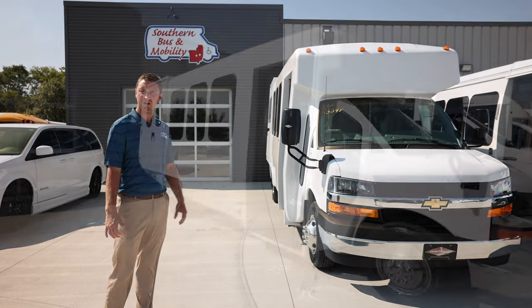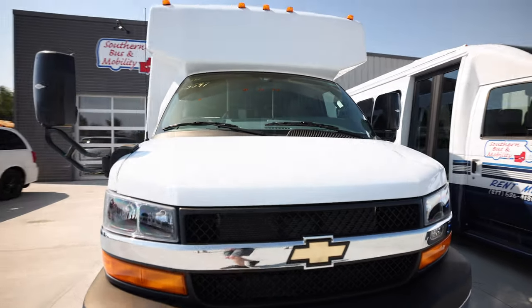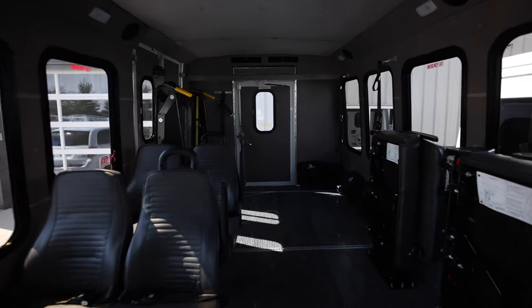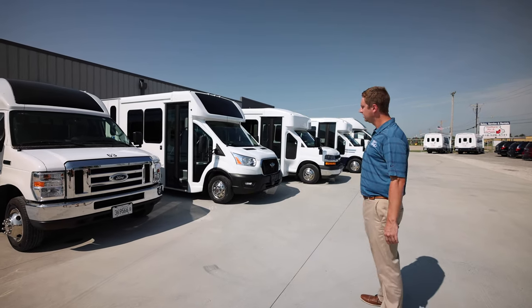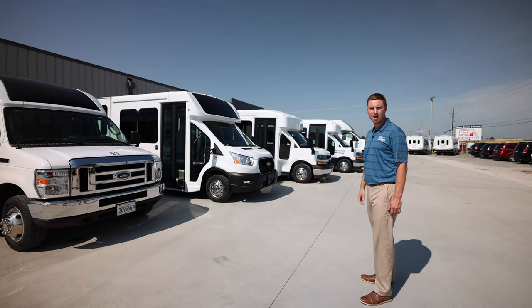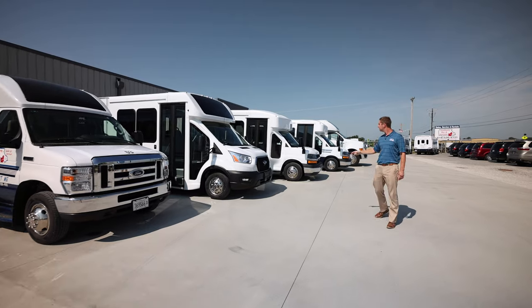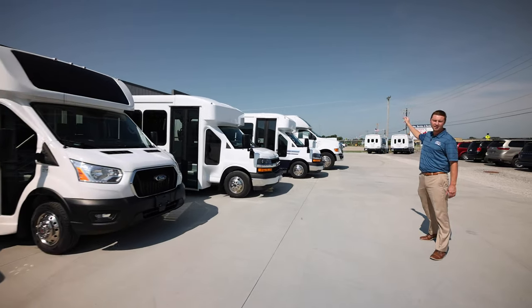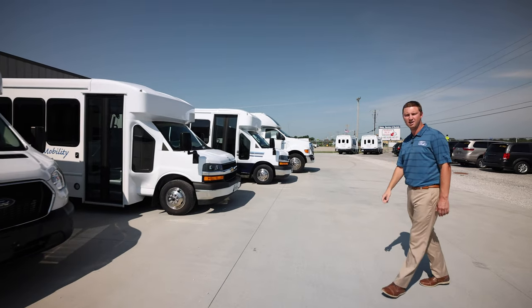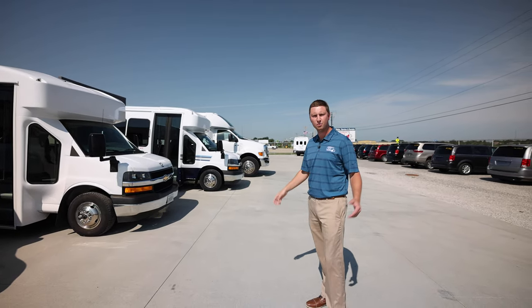We also have our full line of Diamond Coach buses, ranging from 10 passenger up to 36 passenger with or without wheelchair lifts. We offer a full line of Turtle Top models: Terra Transit light duty, Terra Transit medium duty, Odyssey, and finally the Odyssey XL. Capacities range anywhere from 10 passengers to 41 passengers, with and without wheelchair lifts.